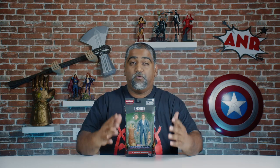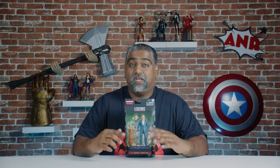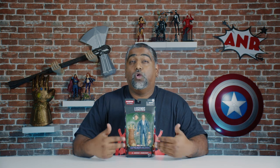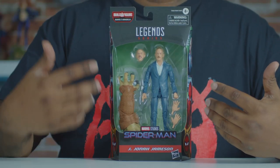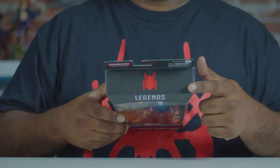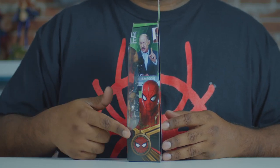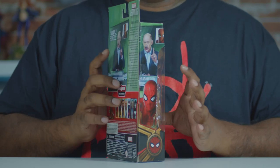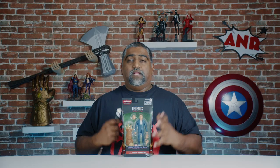Up next we have J. Jonah Jameson. You guys all know him from the Daily Bugle newspaper, from all the older Spider-Man TV shows and movies. But in the MCU he's been reimagined as part of the Daily Bugle website. Let's take a look around the packaging. You've got your typical Marvel Legends box with the window showing the figure, accessory, and BAF piece. The top of the box has the MCU logo instead of the comic book Spider-Man logo. The side has J. Jonah Jameson and Spider-Man from the movie. The back has Jonah Jameson, a little write-up on him, and the actual BAF wave.